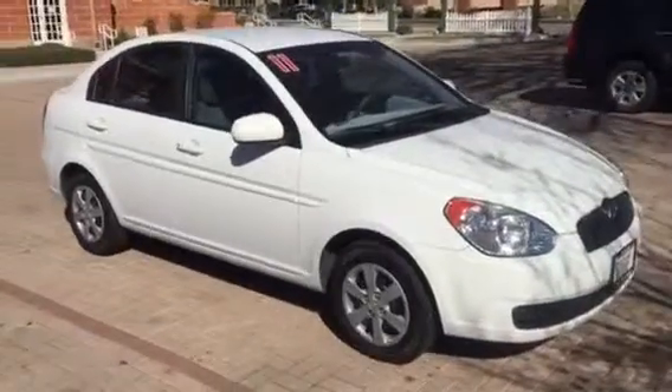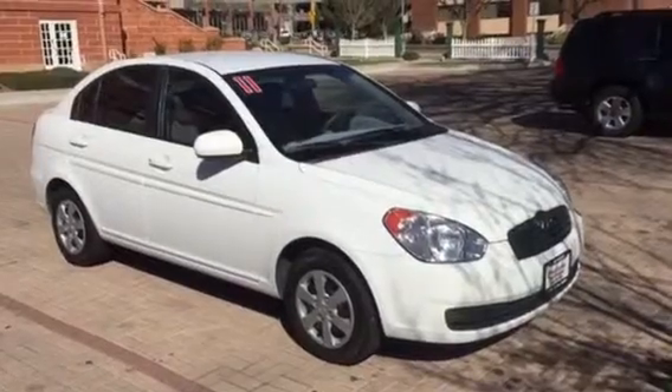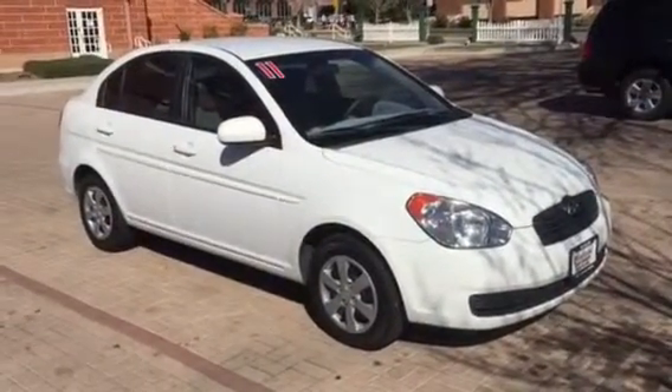If you want a clean little one-owner — or two-owner car, I think it's two but might have been one — definitely stop by or give me a call.